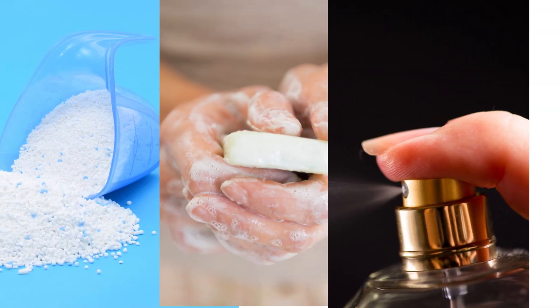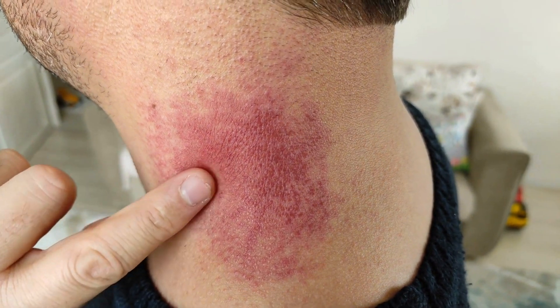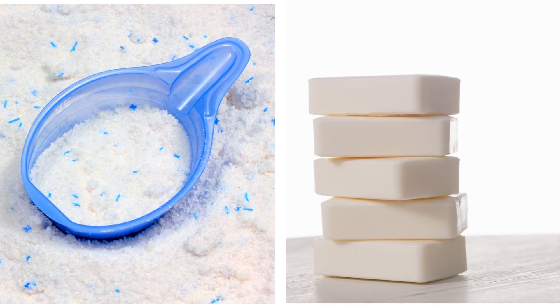Second, avoid irritants. Certain substances such as fragrances, soap and detergents can irritate your skin and make eczema symptoms worse. Avoid using these products and switch to gentler, fragrance-free options.